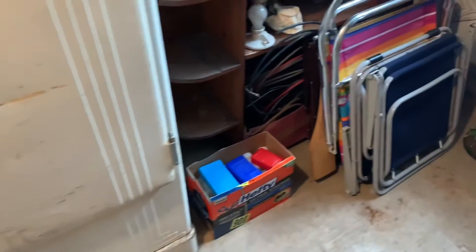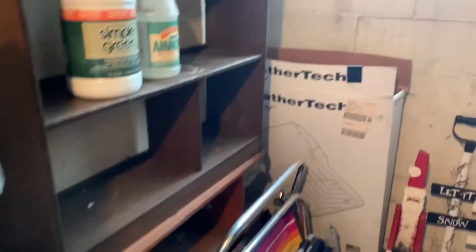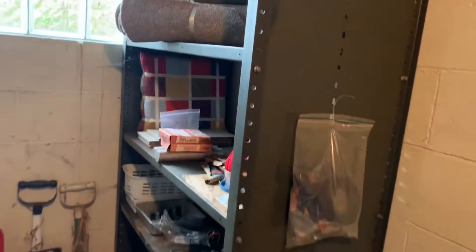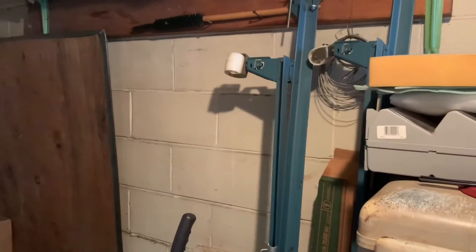In the fruit cellar slash coal cellar, you will see a vintage General Motors Frigidaire. It will be priced to sell. All metal shelving in this room is for sale. Some lawn chairs and assorted lumber pieces.